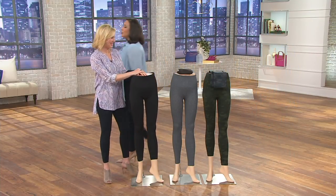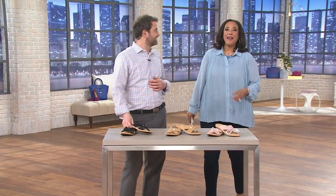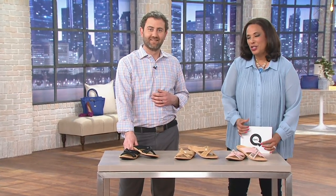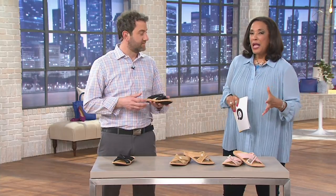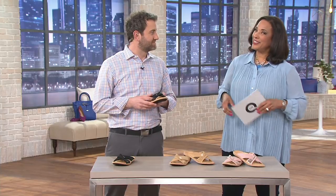If you're just checking in, we're live on QVC2. I'm Leah, and this is PM Style with me. I'll be here every Wednesday with our QVC2 edition of PM Style, and we're going to have fashion, jewelry, and footwear. Let me introduce you to Dr. Nicholas Pagano.